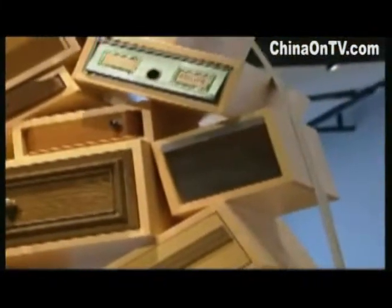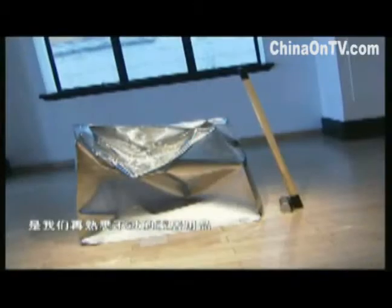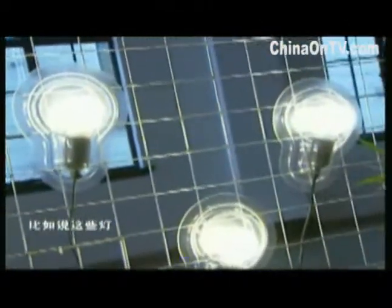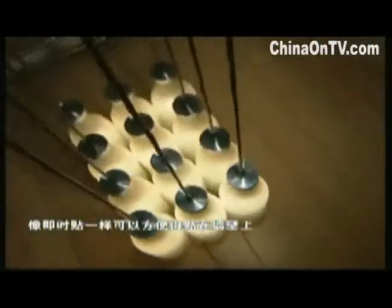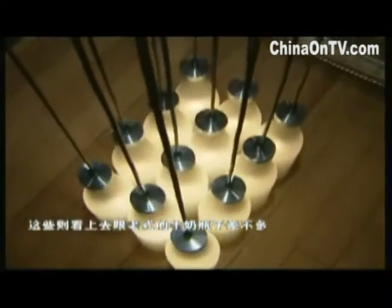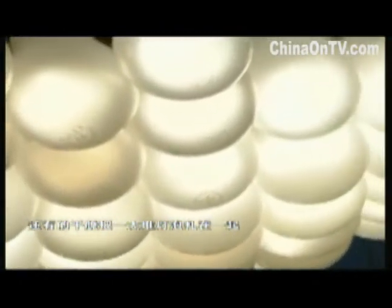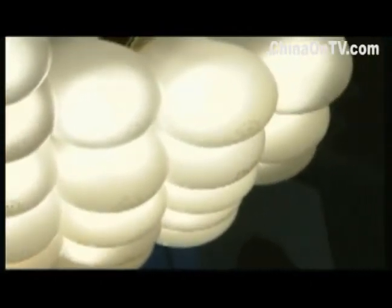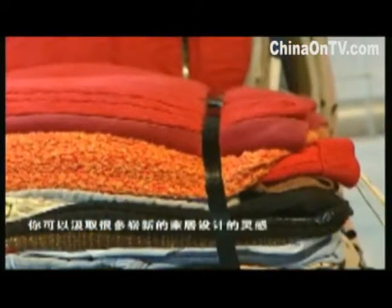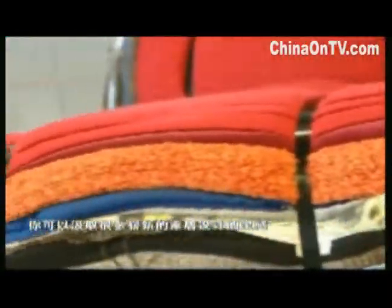At first glance these exhibits look like a grouping of furniture, but a closer look proves that they are very different. Lamps can be like post-it notes or look like old-fashioned milk bottles, or even be made from a bunch of light bulbs tied together.